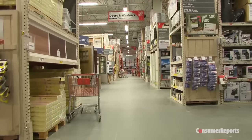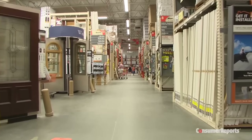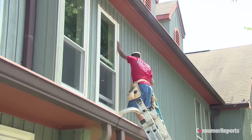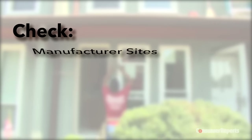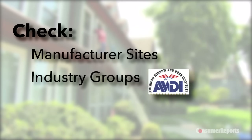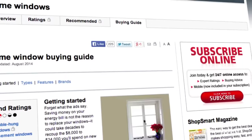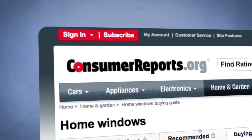Shop around. Consumer Reports found that prices can vary from store to store. Plus, manufacturers run specials, so it's a good idea to check their websites. Finally, installation matters. A window is only as great as the person installing it, so be sure to hire a certified installer. Many window manufacturers train and certify contractors and provide a list of them on their websites. You can also check industry groups like the American Windows and Doors Installers Association or the American Architectural Manufacturers Association. No matter where you look, be sure to check references. You can learn more and get ratings on which windows aced our tests at ConsumerReports.org.